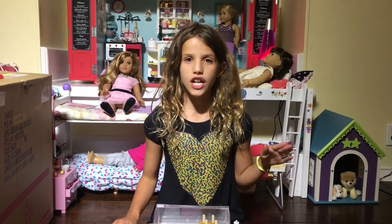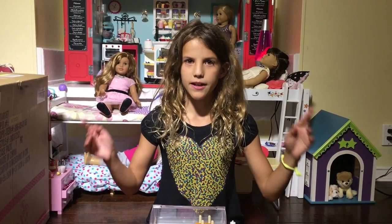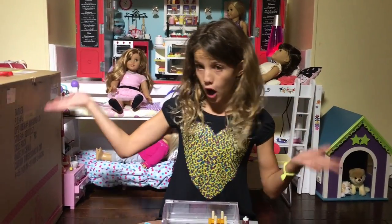I decided to go to Our Generation and I found this Our Generation ice cream truck, and I decided to get it. So this is the box.